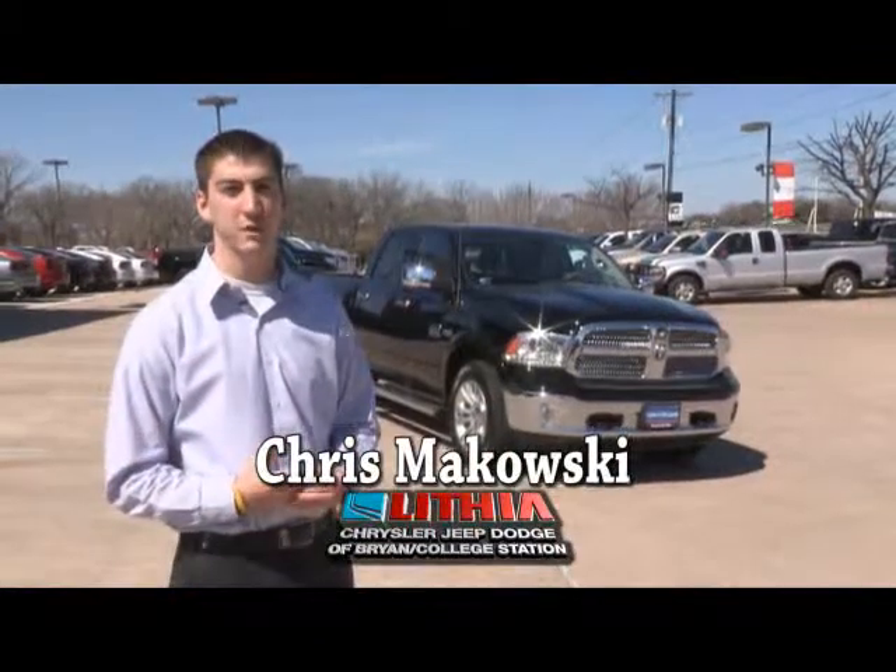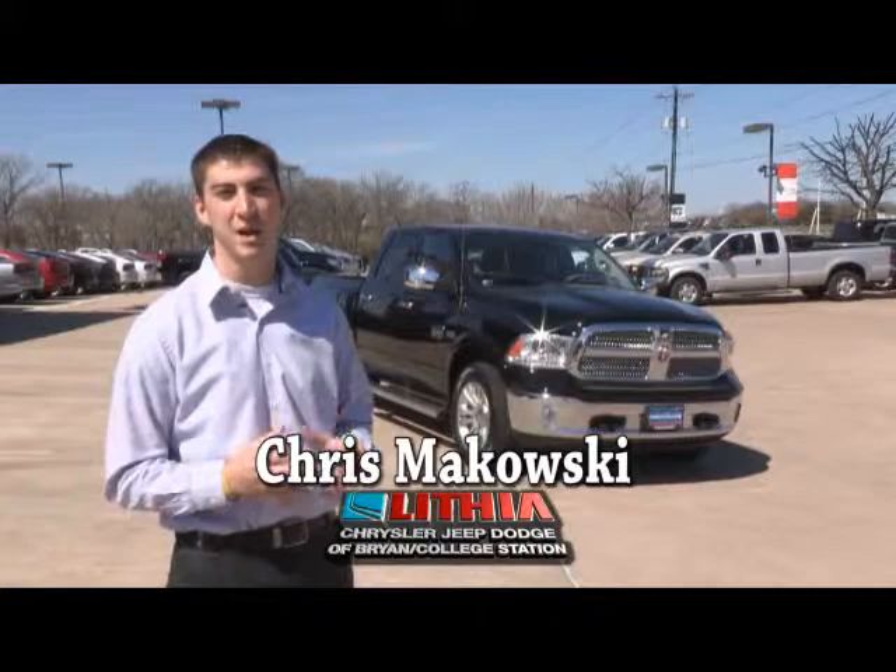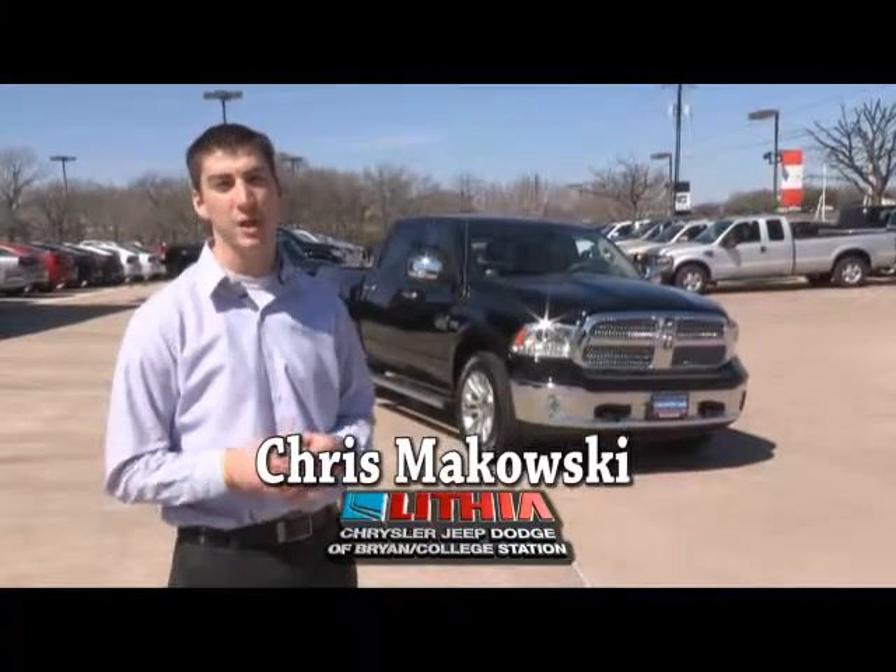There you have it — that's Motor Trend's Truck of the Year, the all-new 2013 Ram 1500. We have plenty in stock, so come on by and test drive one. You won't be disappointed.